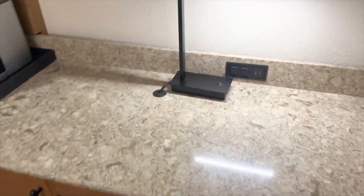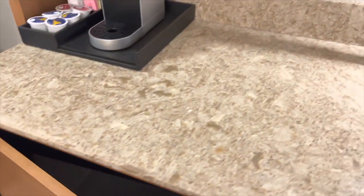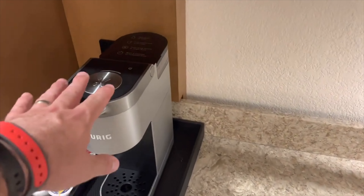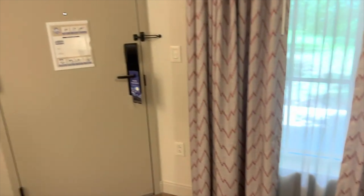Desk area, lots more plugs. You got a nicer fridge, you got a Keurig. Standard stuff. Little seat here to hang out.